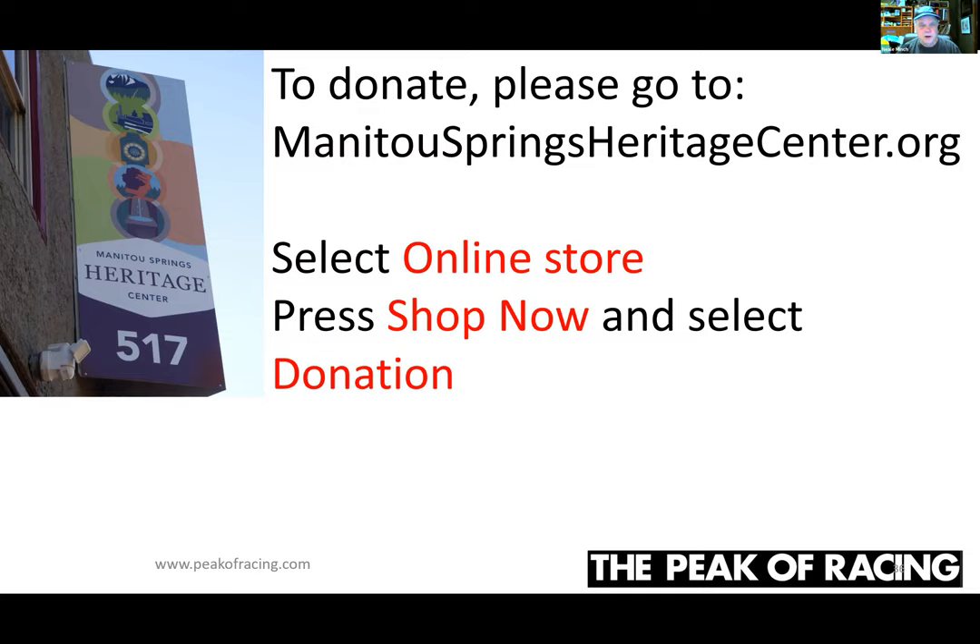We're here with racer Chris Lennon this morning, who will be participating in this year's Pikes Peak International Hill Climb. Thank you, Chris, for your presentation. The book is 'The Peak of Racing,' available at the Manitou Springs Heritage Center bookstore at manitouspringsheritcenter.org. Chris will be out on the sidelines cheering you on this year. If you haven't seen the race before, now is your chance — you can still get tickets online at www.ppihc.org. Thank you everyone, and thank you, Chris.